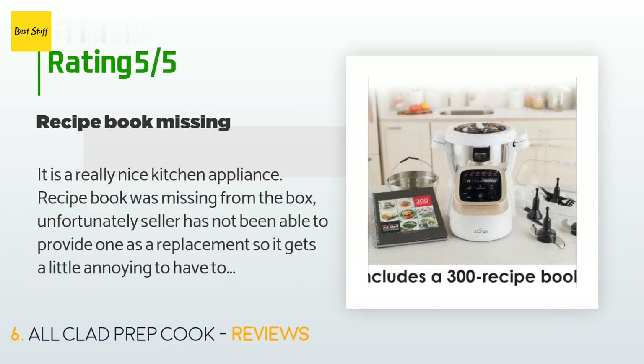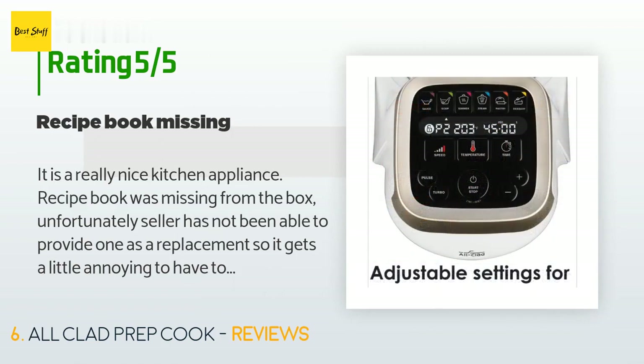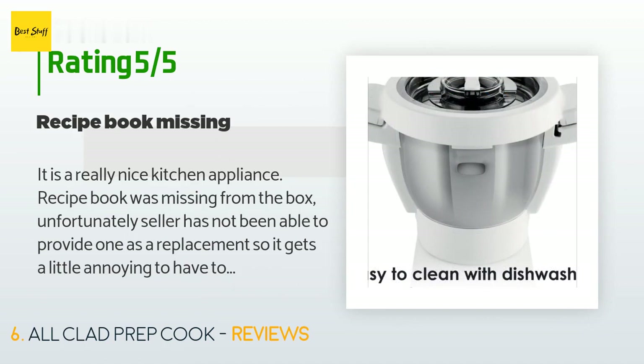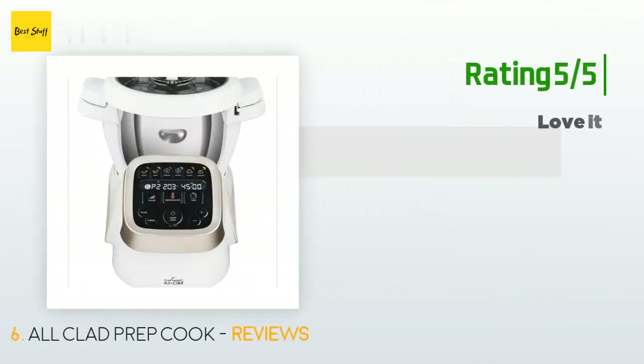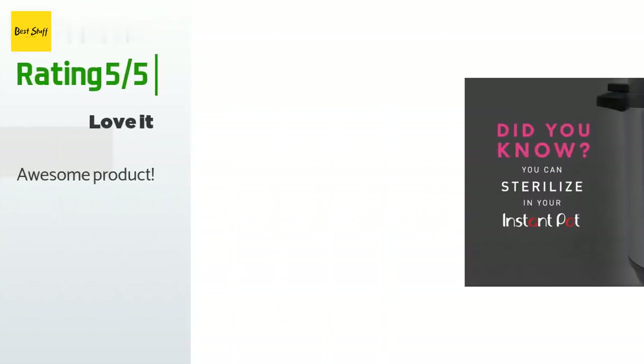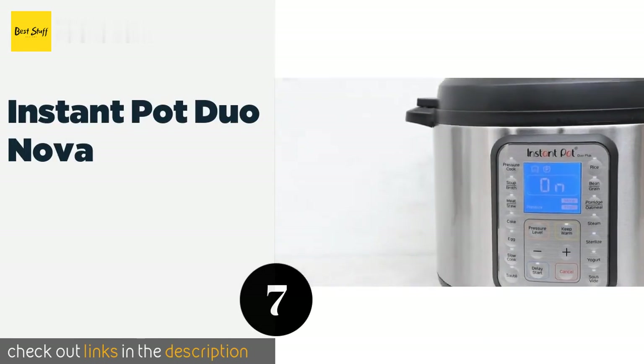A customer said: It is a really nice kitchen appliance. The recipe book was missing from the box — unfortunately the seller has not been able to provide one as a replacement, so it gets a little annoying to have to Google recipes each time versus having the book available to look through for prep times and programs. Another customer said: Awesome product.